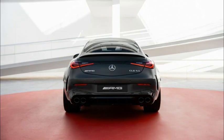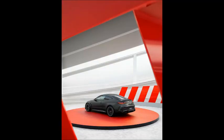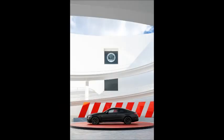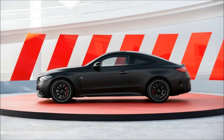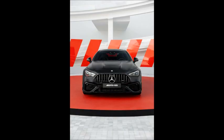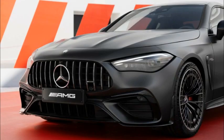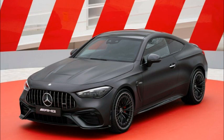Visually, the CLE 53 4Matic+ Coupe immediately stands out from lesser variants. It includes a familiar AMG front grille with a more aggressive bumper. Mercedes designers have also flared the front arches by 58mm and the rear arches by 75mm, giving it a much more imposing presence on the road. A set of 19-inch wheels comes as standard, with 20-inch wheels available too.